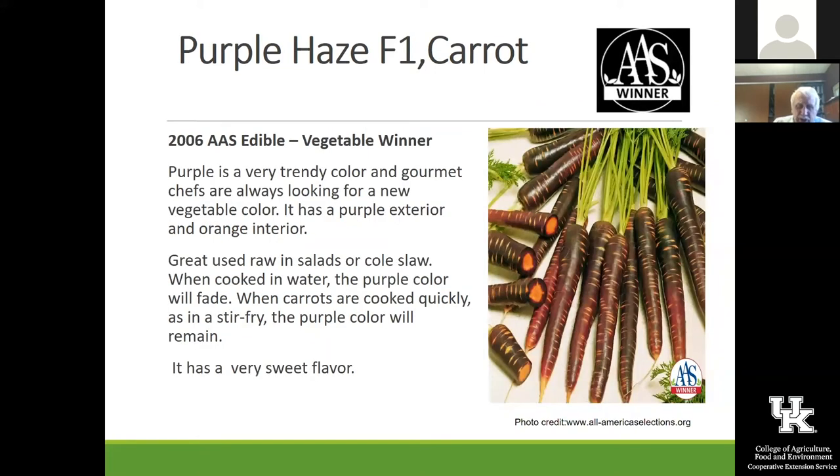This is Purple Haze — a 2006 All-America Selection winner. That is honestly the color it looks like when you pull it out of the ground, but you've got to have deep, well-drained soils. When I was a vegetable field person for a vegetable processing company up in Michigan, we grew carrots in 500-acre fields in gravelly soil that really supported that kind of deep taproot growth. If you can't duplicate that, don't grow any of the deep-rooted ones because they just won't perform well for us.